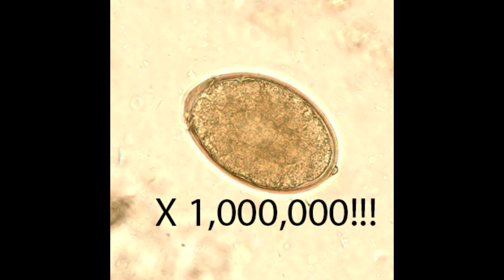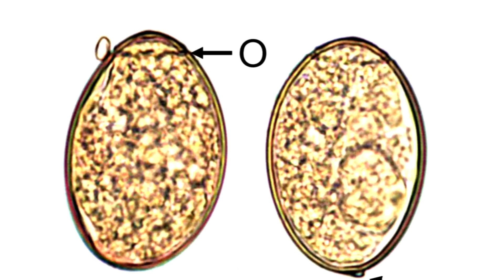Diphyllobothrium latum lays up to a million eggs a day, which are shed in the feces of its host. The egg has a distinct operculum and an abopercular knob at the bottom. The eggs are undeveloped when released from the uterus and complete their development in water.